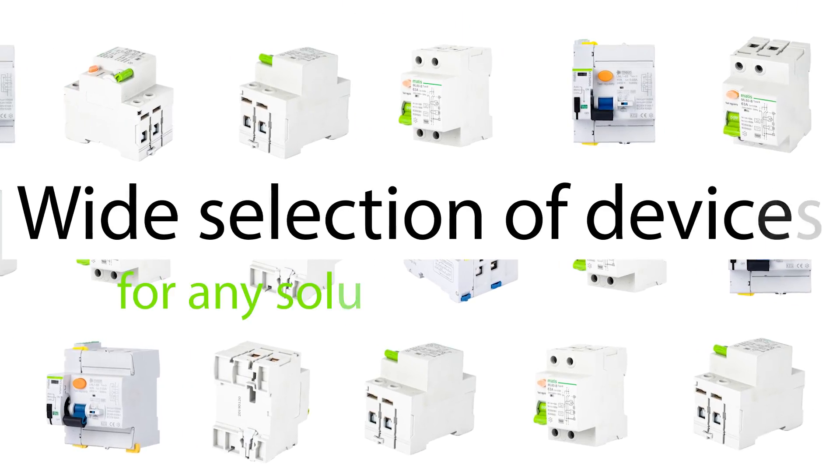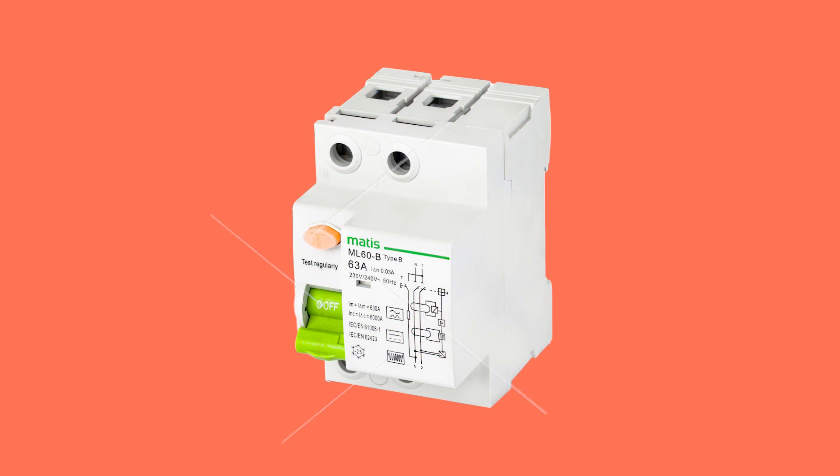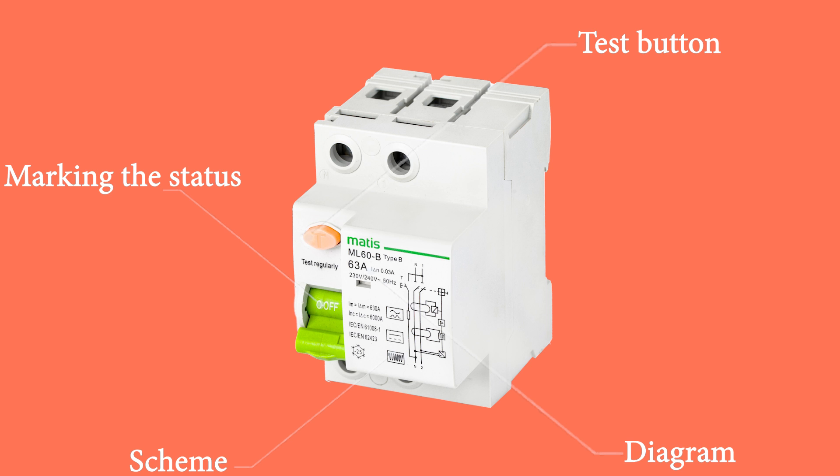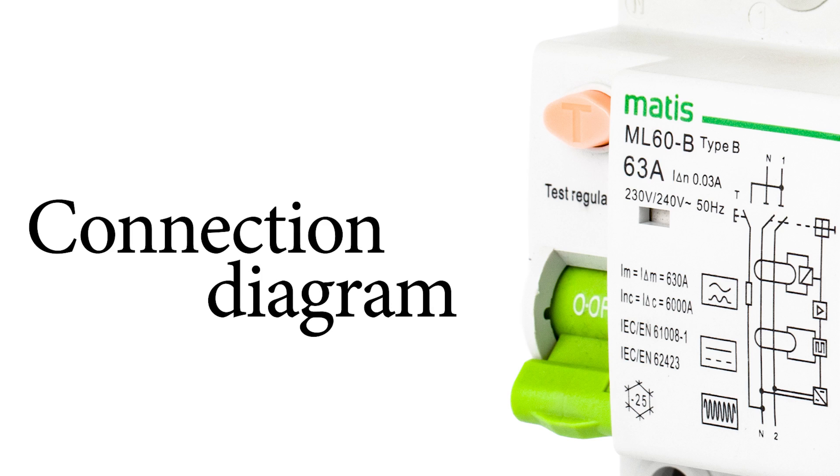The right choice to provide maximum protection to various application environments. Also, its compact design saves space, carefully thought-out marking easily shows the status of the breaker, and the circuit diagram clearly describes the principle of wiring.